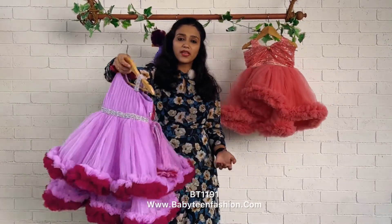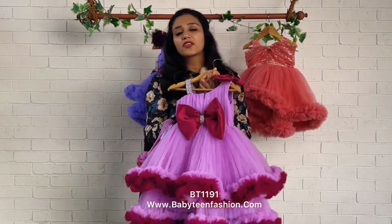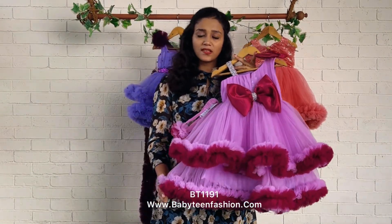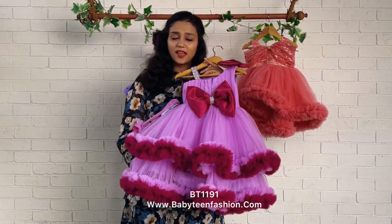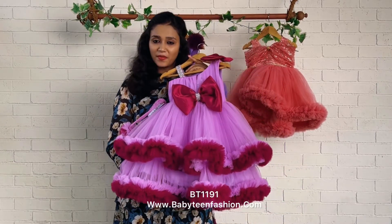For international customers, if you have any doubts or queries about international payment methods and international zip codes, you can come to us directly. For customization also, you can come to us directly and have a word with our designers, and you can easily place your orders. Thank you so much for watching my videos and for supporting Baby Teen — we will be back with a beautiful dress very soon. Bye bye and take care!